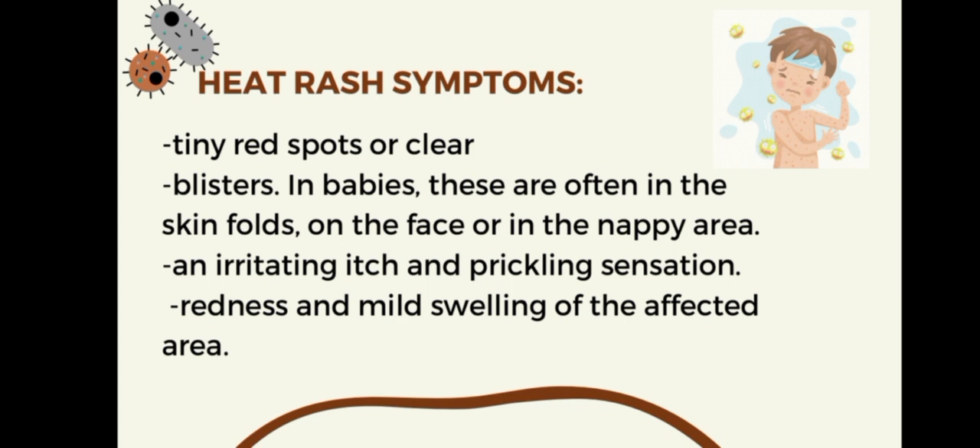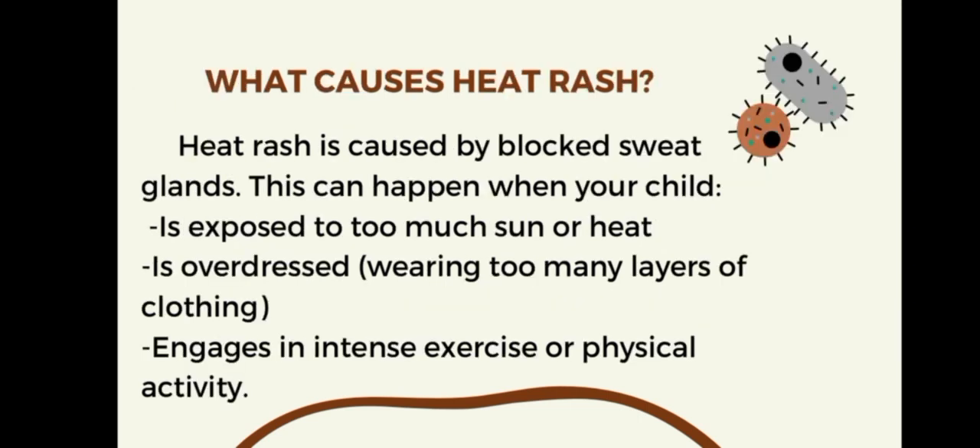Here are the heat rash symptoms. Number one is tiny red spots, or clear blisters. Number two, in babies, these are often in the skin folds on the face or in the nappy area. Number three is an irritating itch or prickling sensation. Number four is redness and mild swelling of the affected area.